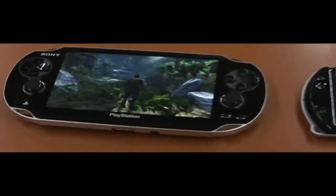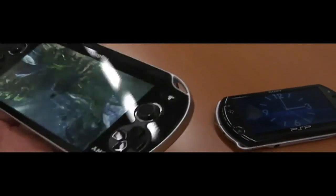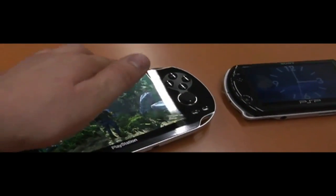The graphics on it are amazing. In fact, it has an ARM Cortex A9 — it's actually a four-core processor. In the back it has a multi-touch touchpad which you can actually play games with using your hands back there. It also has a 5-inch OLED screen, and front and rear cameras.